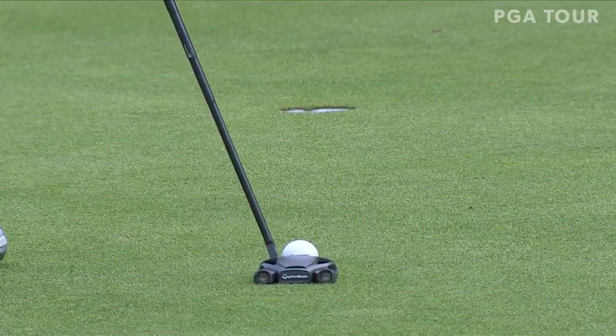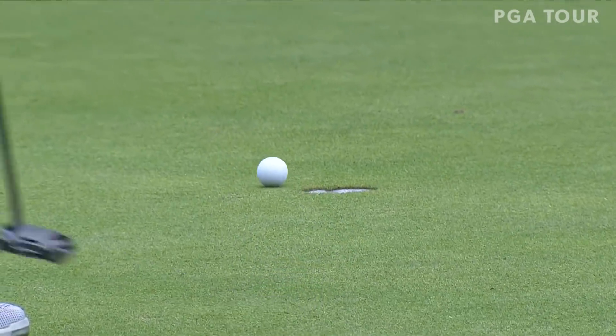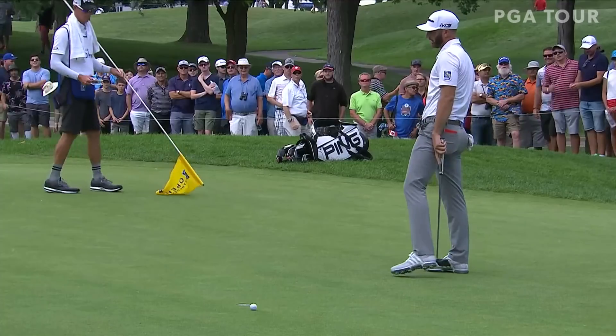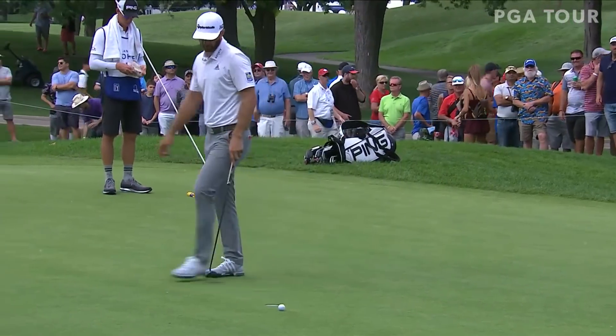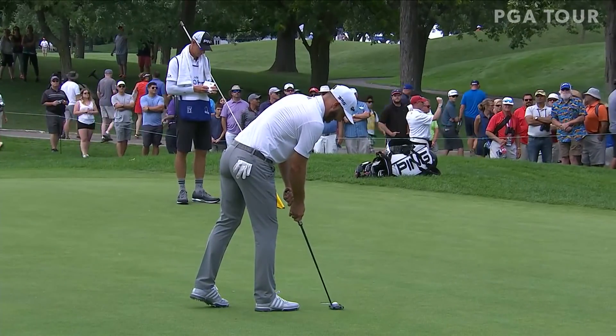It's good to see the ball turn over to the left if it's dropping right. If the ball is cutting a little bit for Dustin Johnson, he's good to go. If he's fighting it left, that could be a problem.